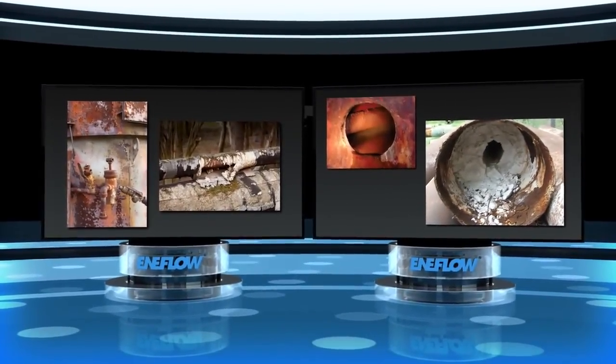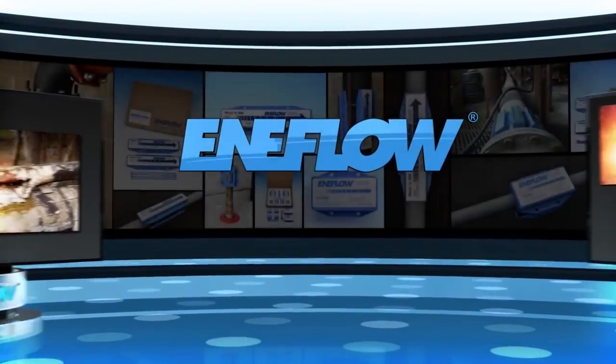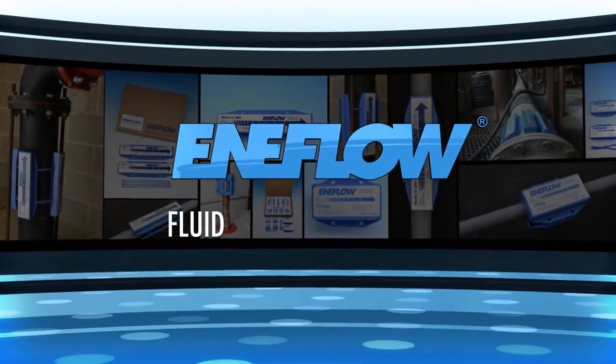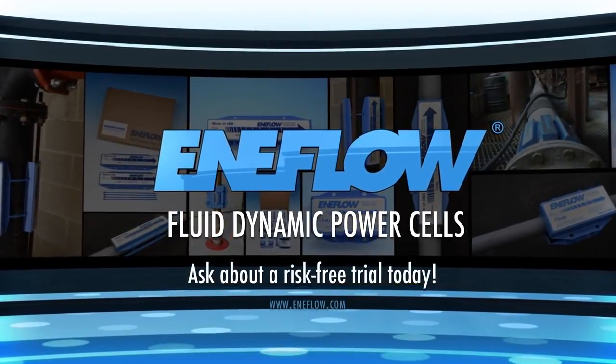You have fluid flow related problems. You need to solve them. Let us show you how we can help. Enaflow, fluid dynamic power cells. Ask about a risk-free trial today.